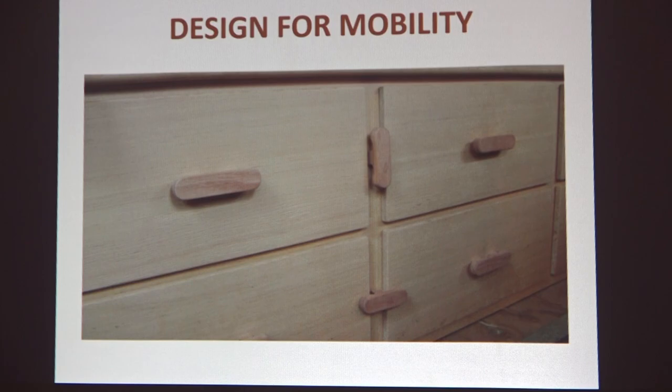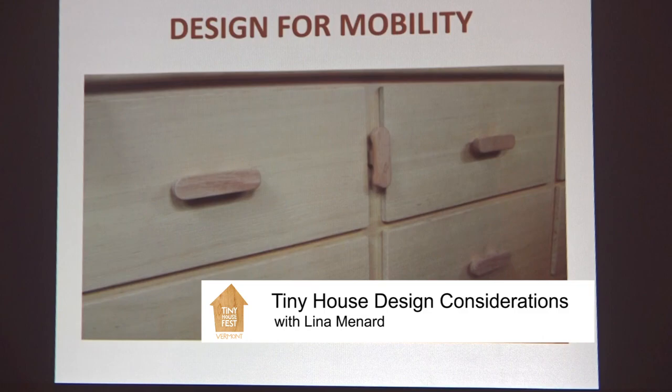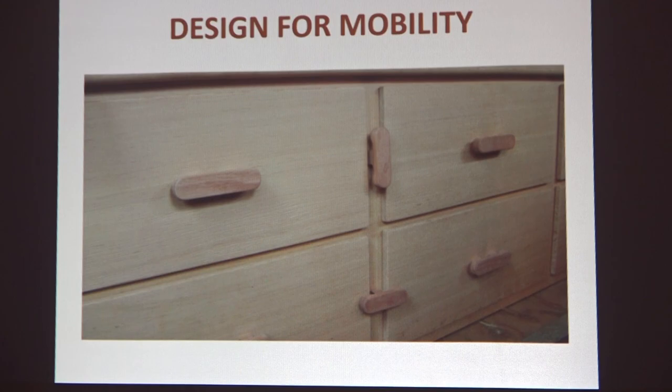Design for mobility. If you are on wheels or in a boat, you're going to want to design for mobility. This is my friend John's tiny house truck. He created drawer handles in the center that mimic the sides — the vertical position is open, and you twist it to lock, holding those drawers in place so they don't move while traveling. If you're looking at school buses, vans, or tiny houses on wheels, look into that.